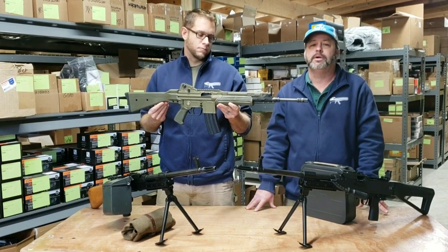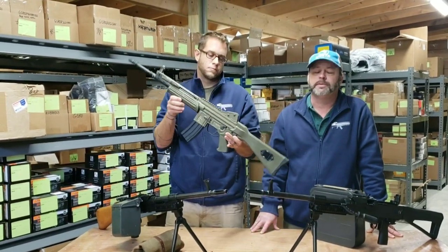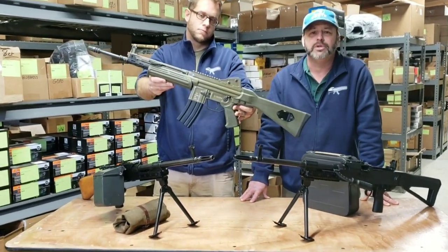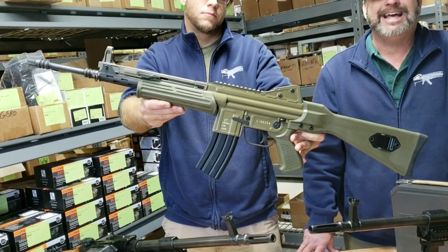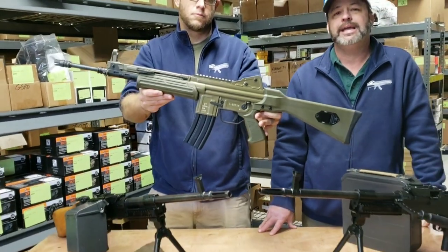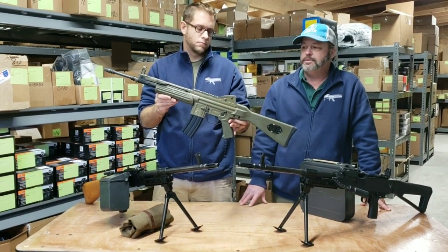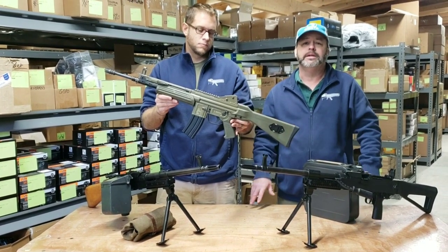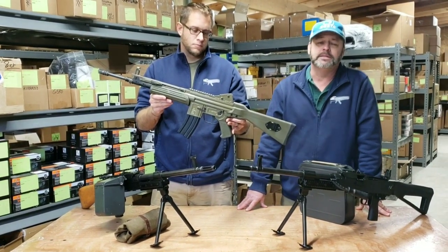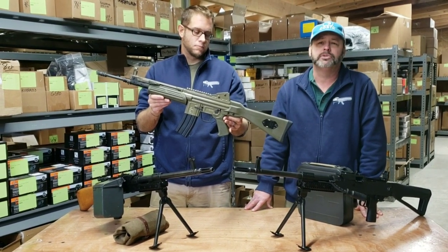The CETME-L started out as a Spanish military rifle and they produced approximately 60,000 of these units over the years. Eventually it was phased out in 1999 and replaced by the HK G36 series. The Spanish military then began to sell off the rifles — they were de-milled into parts kits and imported into the US, with the first coming into the country a couple of years ago.